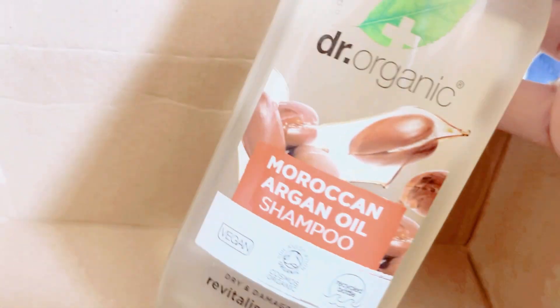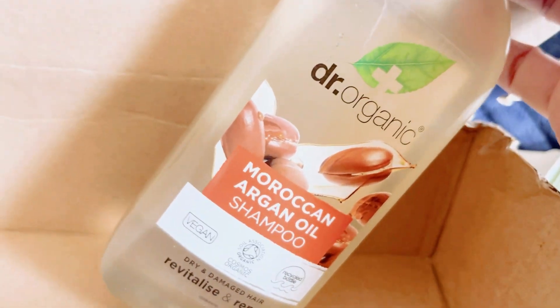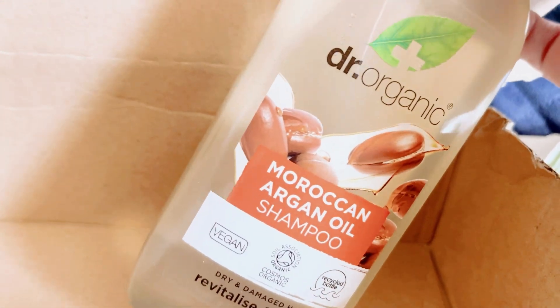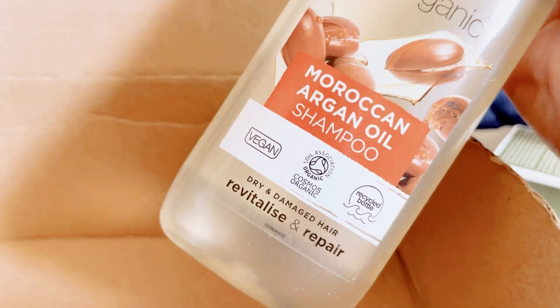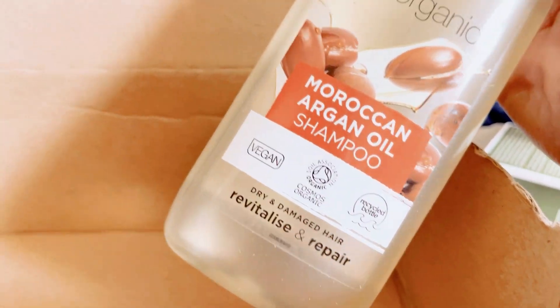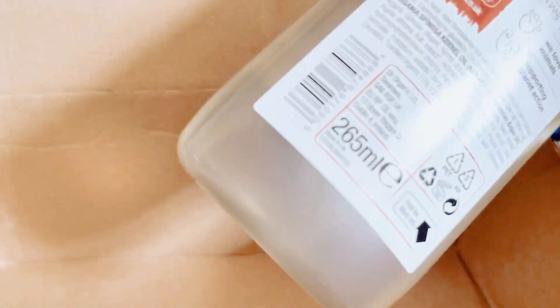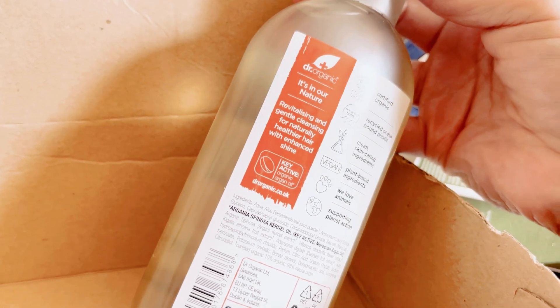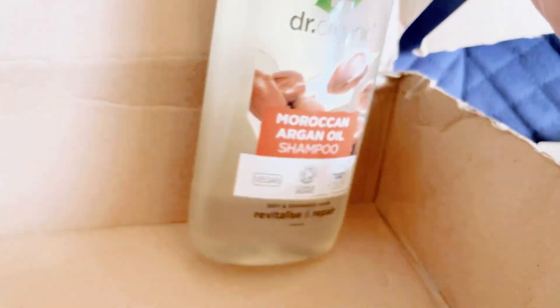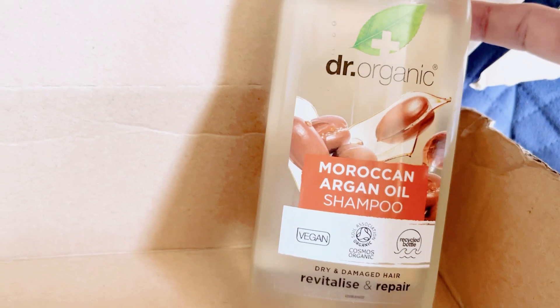The last item is a shampoo — a Moroccan Argan Oil shampoo. I do tend to pick up shampoos because why not, and it's a big size. It says 'Argan Oil Shampoo — Revitalize and Repair.' It's 265ml and says 'revitalizing and gentle, for naturally healthier hair with enhanced shine.' It's by Dr. Organic — not a very prominent brand, so I thought I'd give it a try.